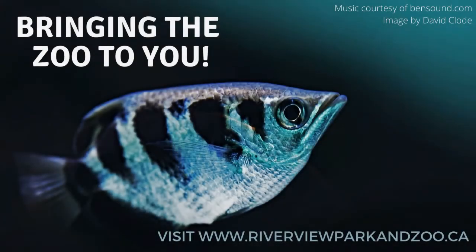Thank you for joining us today. We hope you learned something new and had some fun too. If you love animals just as much as we do, check out our other videos in this series for more fun animal facts. And if you would like to learn more, please visit www.riverviewparkandzoo.ca.